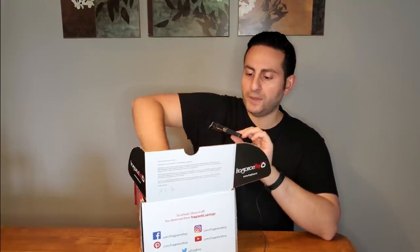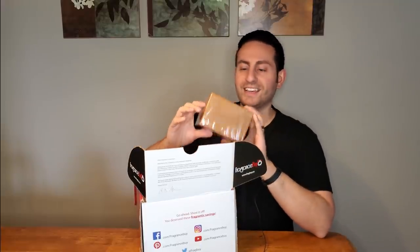So I got Midnight Gold by Mancera — we'll actually try it. I also got Lune Feline by Atelier Desor, which I actually did a first impressions on.